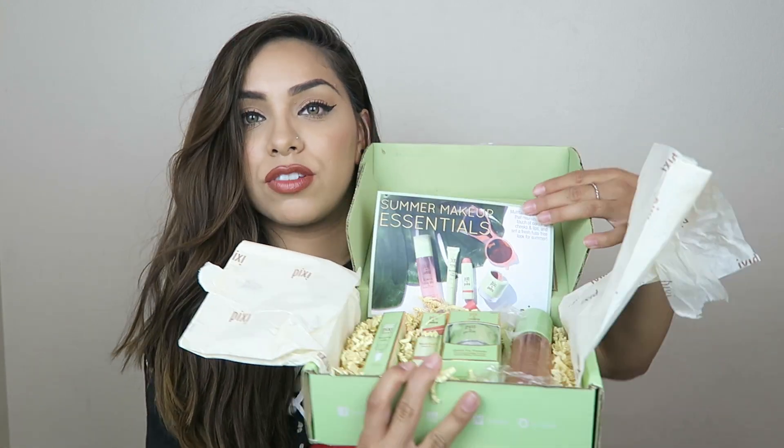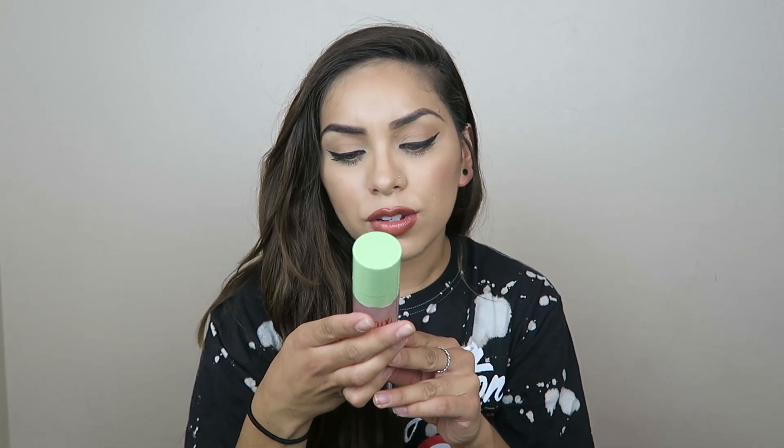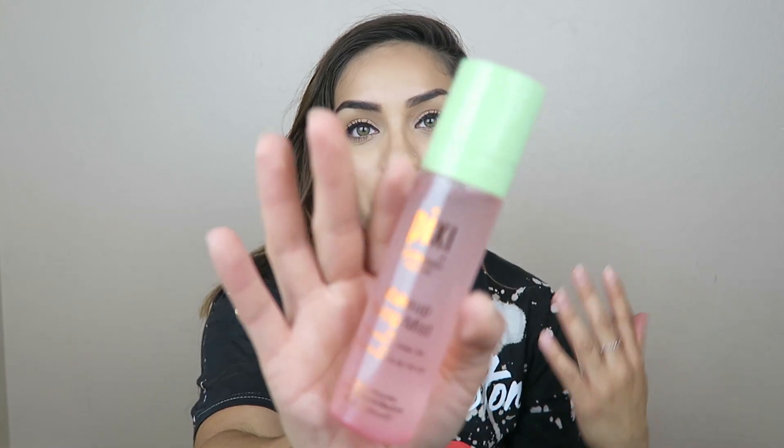I also got this Pixi summer makeup essentials package. This one comes with a makeup fixing mist with rose water and green tea. I actually haven't tried this out yet, so let's give it a go. It smells like roses, which is kind of nice. Let's see how it sets on the skin — it's a little bit wet, but we'll give it some time. And then I have the Quick Fix Powder translucent setting powder, which I'm really excited to try.